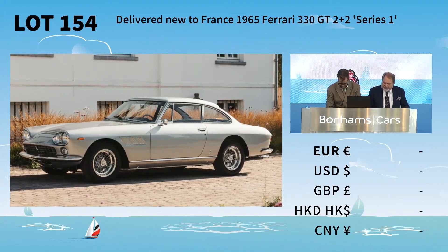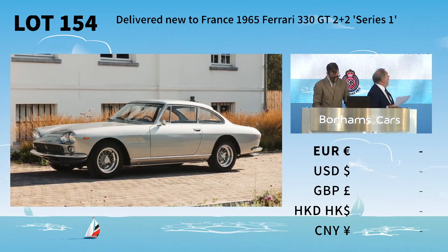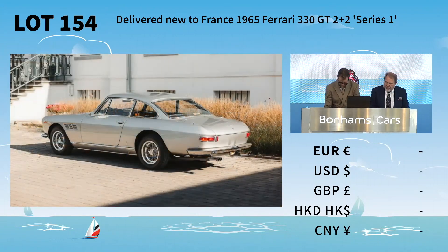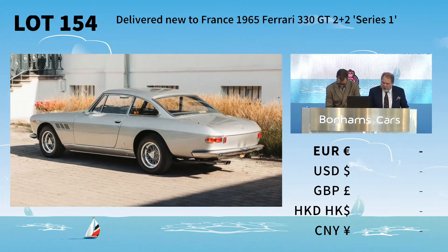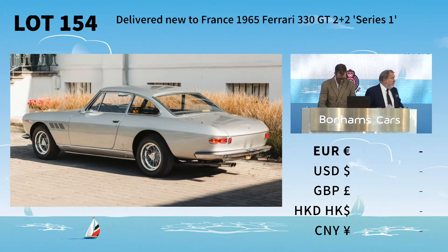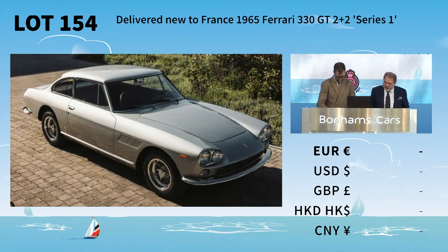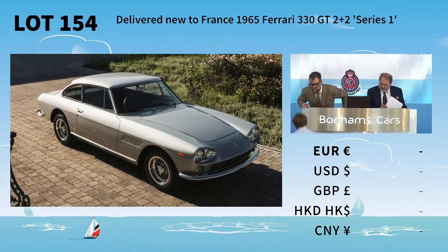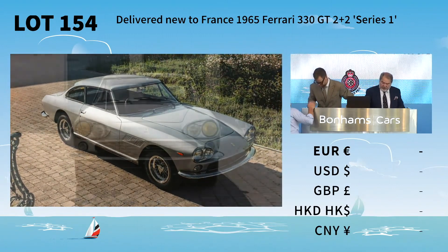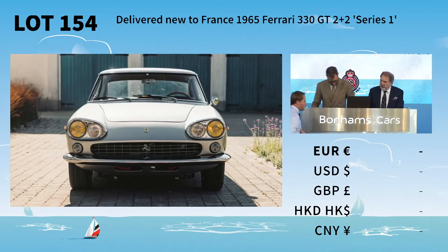We're back with Ferrari, Martin. It's the 1965 330 GT 2 Plus 2, and that's Series 1 showing there. Pininfarina coachwork, five-speed manual gearbox from new. There's a Marcel Massini report with the car, matching engine and chassis numbers — that's always good to note. Extensively and thoroughly restored, and it's one of the interim models of the 330 GT 2 Plus 2 Series 1.